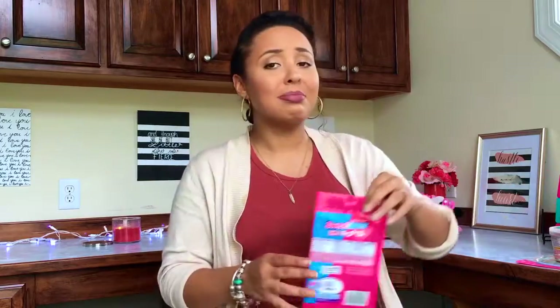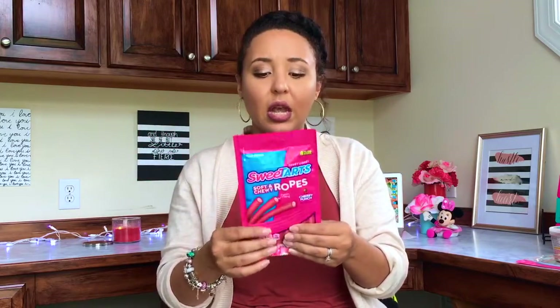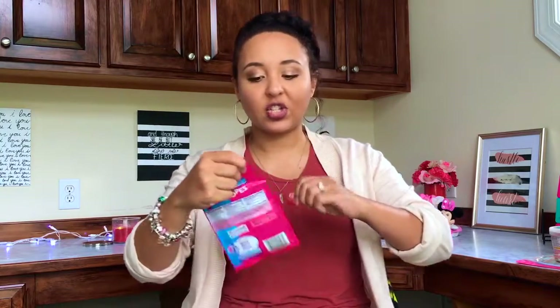I shouldn't have got these, but — does anybody else struggle with going to the store when you haven't eaten? I should have eaten before I left. I knew better than to go in on an empty stomach and see all this food. These are probably my favorite: I love Sweet Tarts. I love the little taffy, the circle ones, everything Sweet Tarts. And these ropes — let's just open them because I haven't even opened them yet. I'm shocked I didn't eat the whole pack on the way home.